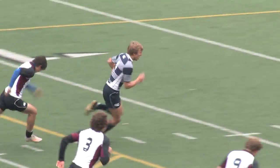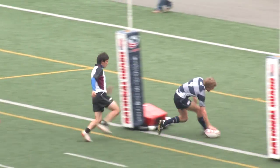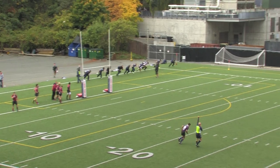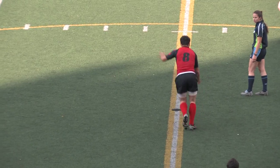A try, scored by touching down the ball after crossing the goal line, is worth five points, with another two points for a successful conversion, which must be drop-kicked and can be taken in front of or behind the posts.